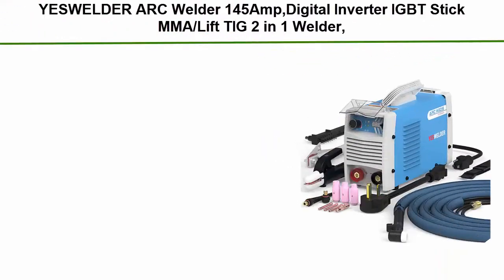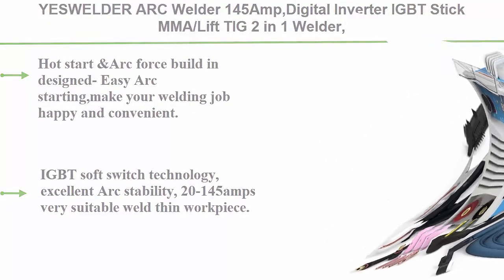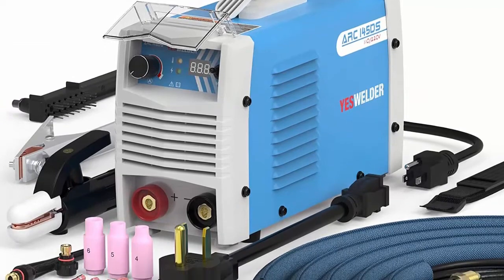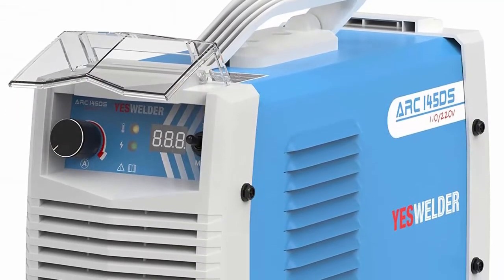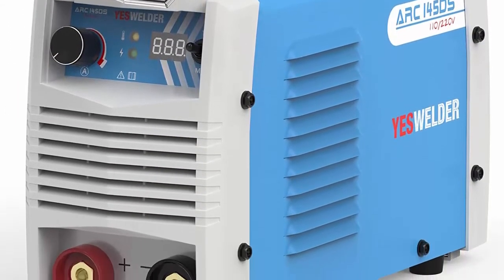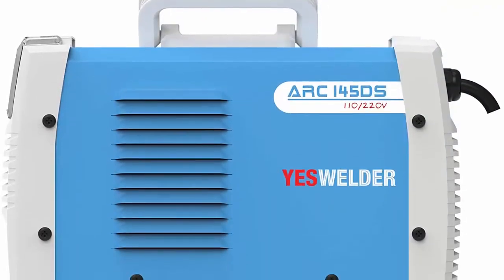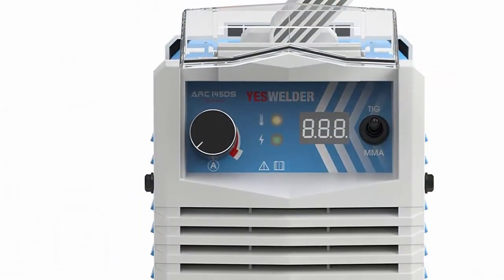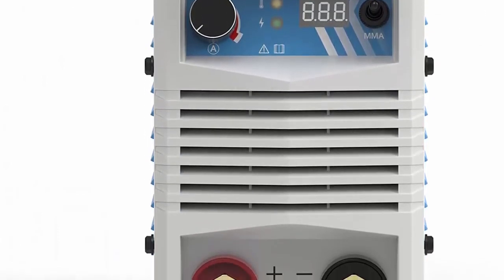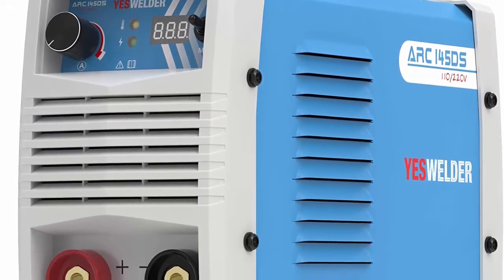Top 1: YesWelder Arc Welder 145-amp, digital inverter IGBT stick MMA lift TIG 2-in-1 welder, 110/220V dual voltage, hot start, portable welding machine. ARC-145DS is ideal for 6010, 7018, 6011 DC stick arc welding. Powerful arc starting with hot start and arc force. IGBT soft switch technology with excellent arc stability from 20 to 145 amps, very suitable for thin workpieces. Comes with lift TIG torch for TIG welding capability. Automatic compensation for voltage fluctuation, over-current and overload protection, and temperature control.